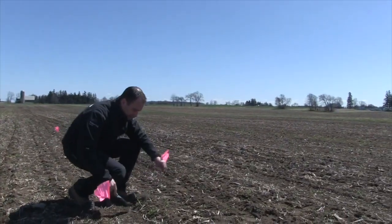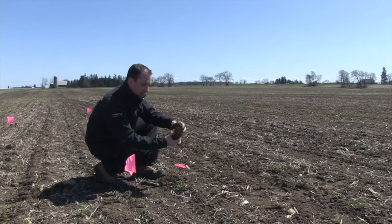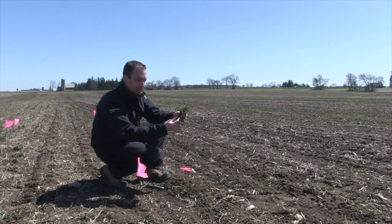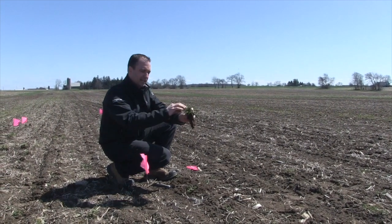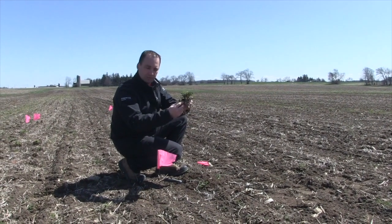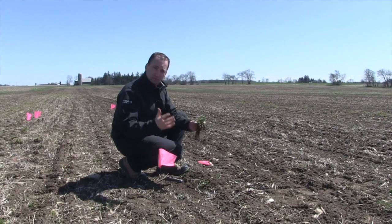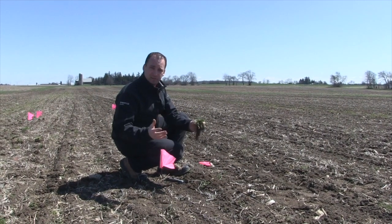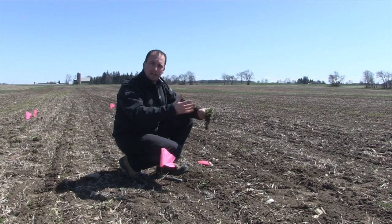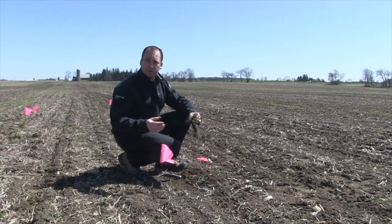Here's another example of some shepherd's purse as well as some dandelion — just kind of covered up, but you get that nice large root system. This is the one I'm going to be a little more concerned about, because there's not very much top growth visible. A lot of it is covered up, but the root growth underneath is very large. A couple of the main take-home messages: tillage can be very effective for soil preparation, but also have a plan in place to control some of these larger weeds — make sure you control them prior to the crop emerging.